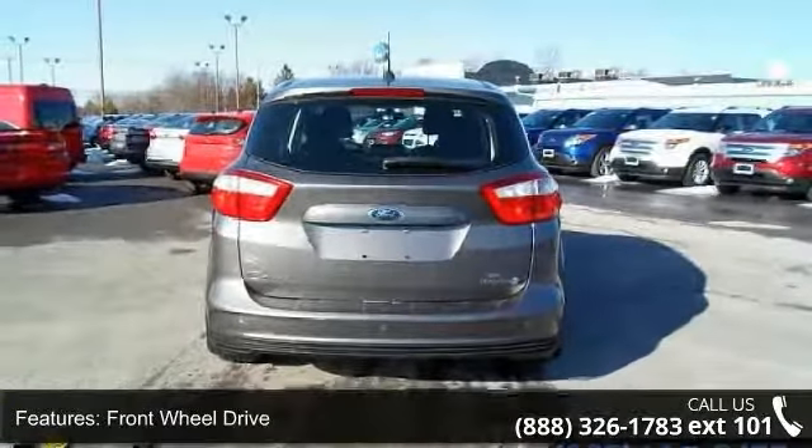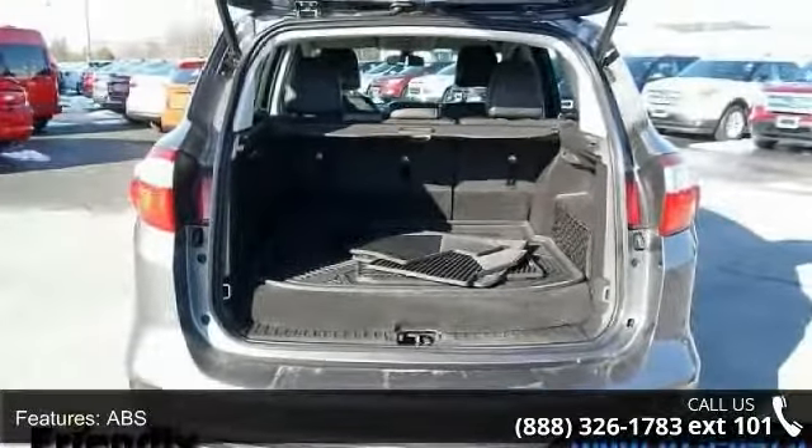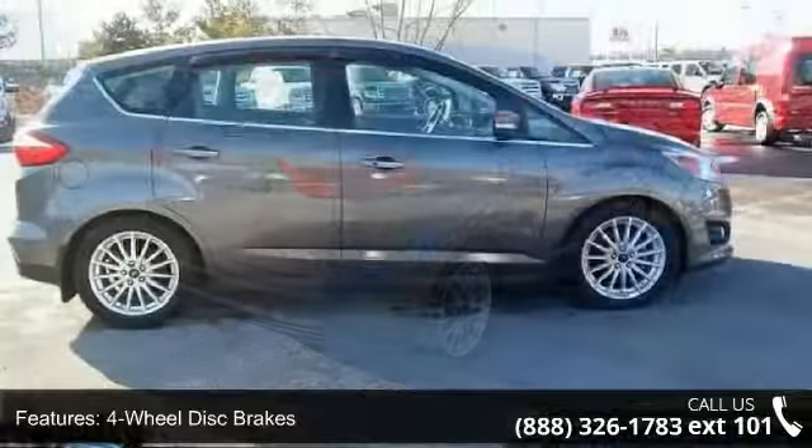Some of the top features included with this vehicle are telematics, multi-zone AC, child safety locks, intermittent wipers, power windows, integrated turn signal mirrors, rear defrost, and aluminum wheels.